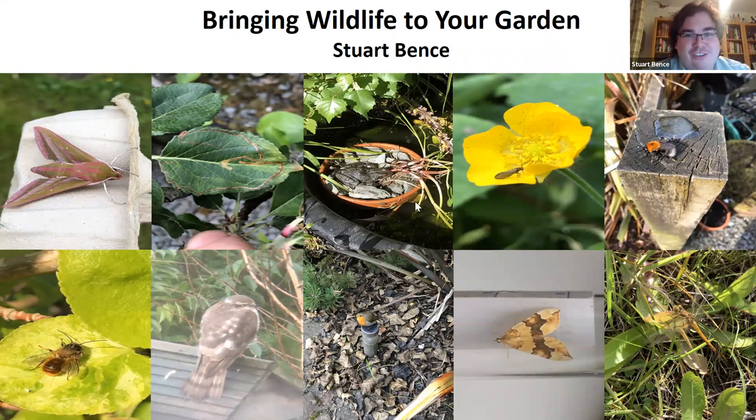Thank you for that introduction. Bringing Wildlife to Your Garden — I'm going to show a little bit about my own garden and what that looks like, some of the things we've put in, and then do a tour around the sorts of things you can do to encourage wildlife to your garden — different measures and different types of wildlife enhancements.